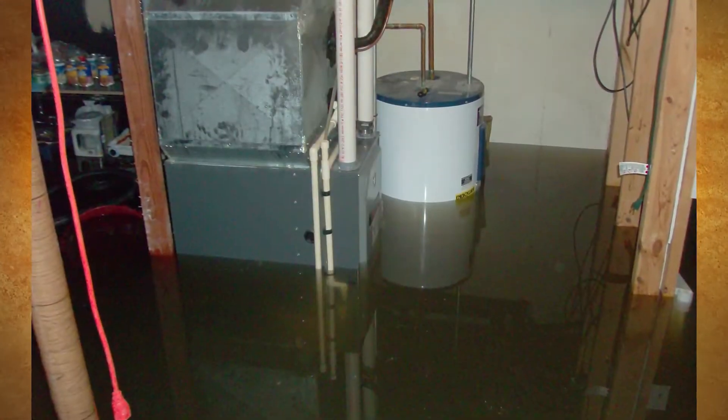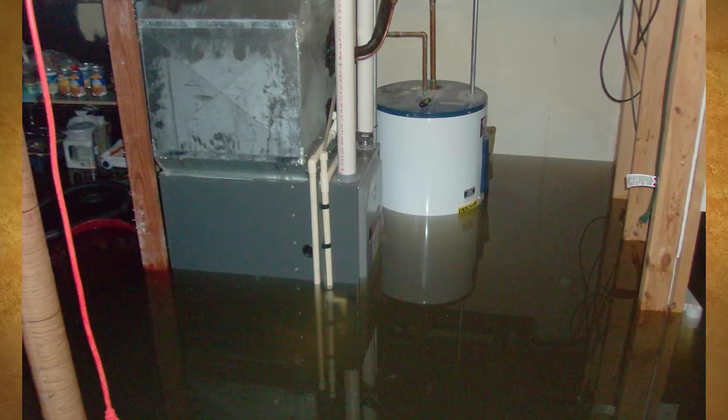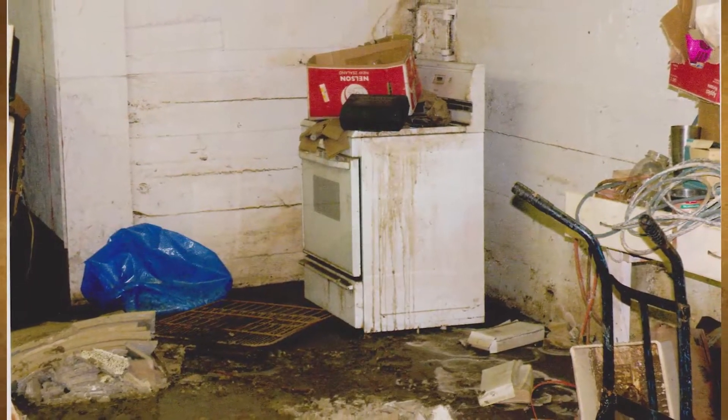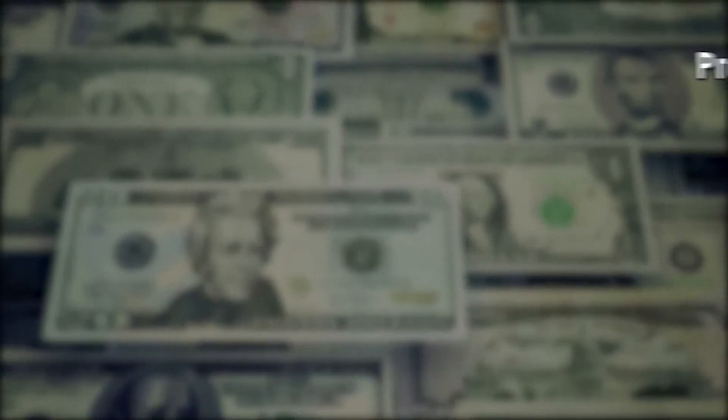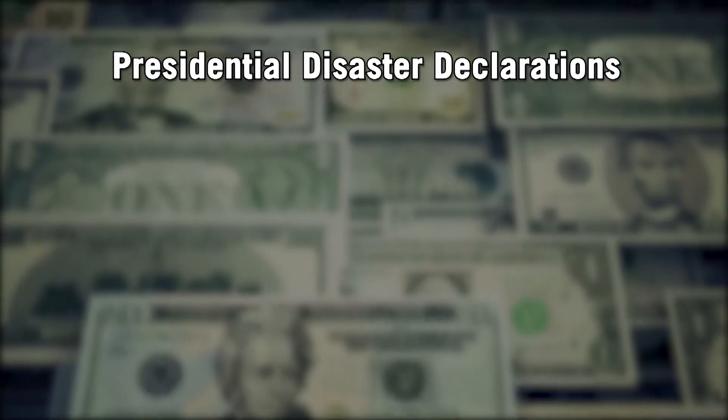Too frequently it results in flooded basements damaging water heaters, furnaces, and electrical boxes. It can cause electrical hazards, fires, and eventually mold. Flood disasters have repeatedly impacted residents within the watershed.